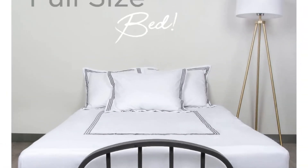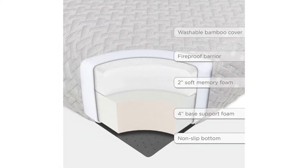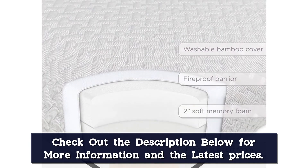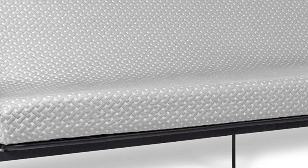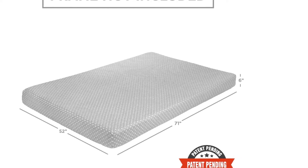Never worry about keeping your sofa bed clean — the soft bamboo cover can easily be removed and thrown in the wash for a quick and thorough cleaning. Constructed from premium density 2.5-pound foam, Milliard's futon mattress provides a balanced supportive lift that does not bottom out and will last for years to come. The mattress measures 71 inches by 52 inches by 6 inches to fit most standard full-size futon frames. Be sure to measure your frame before purchasing. When you purchase Milliard, you can relax knowing you have a dedicated team of real people ready to help you with any questions or concerns.